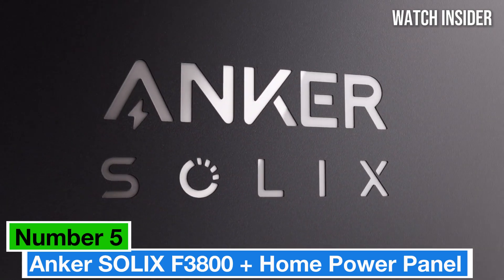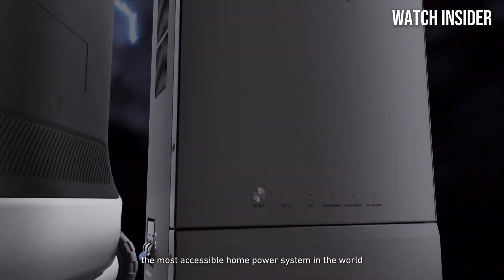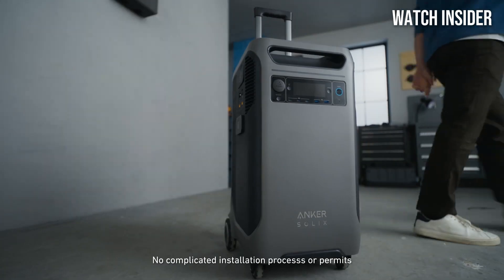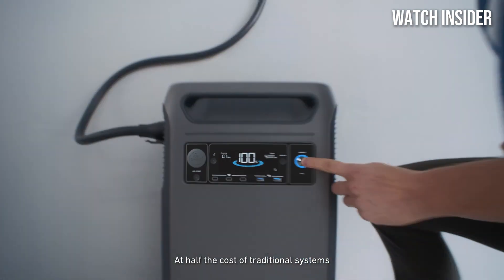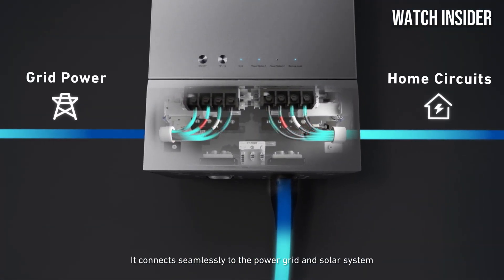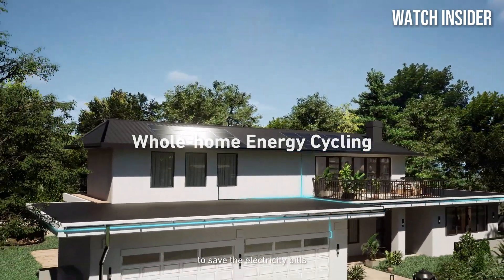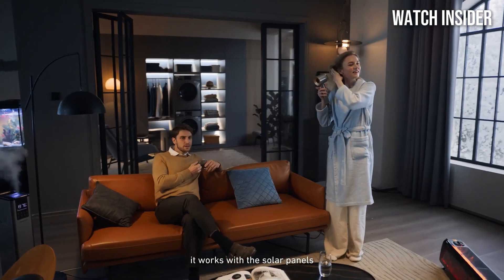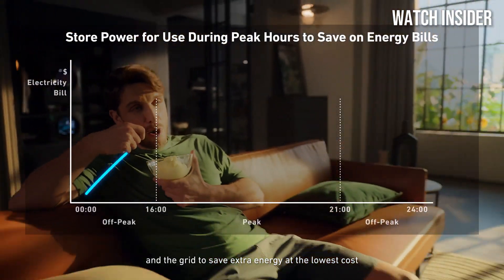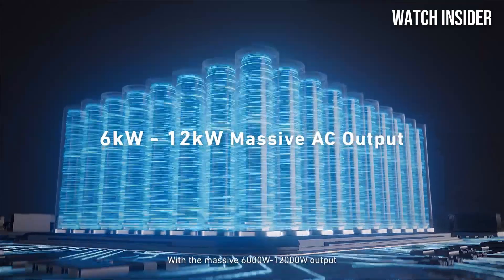Number 5. The Anker Solex F3800 — after extensive testing and hands-on experience, we've concluded that this device is a standout in the portable power category, seamlessly combining versatility, capacity, and cutting-edge technology. The Anker Solex F3800 boasts an impressive capacity of 3800Wh, making it ideal for everything from camping trips to emergency backup at home. With multiple output options including AC, USB-A, USB-C, and DC, this power station can charge or run a wide range of devices simultaneously. Whether you need to power your laptop, smartphone, or even a mini-fridge, the F3800 has you covered.